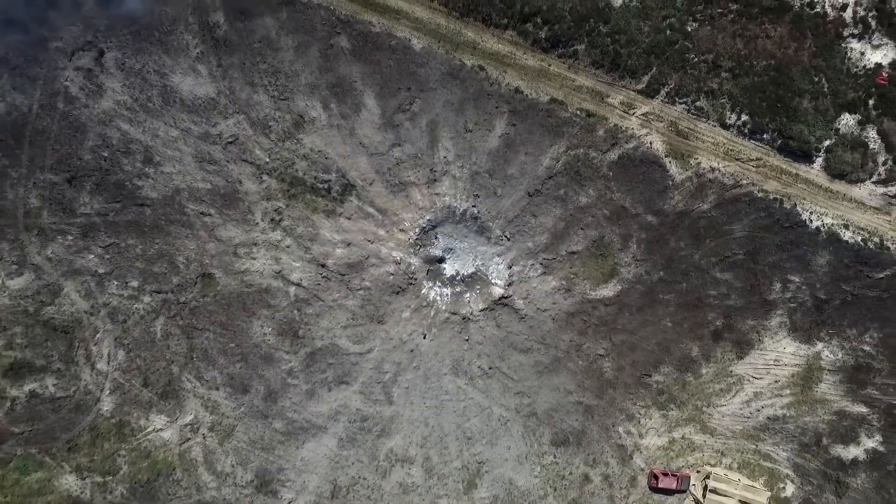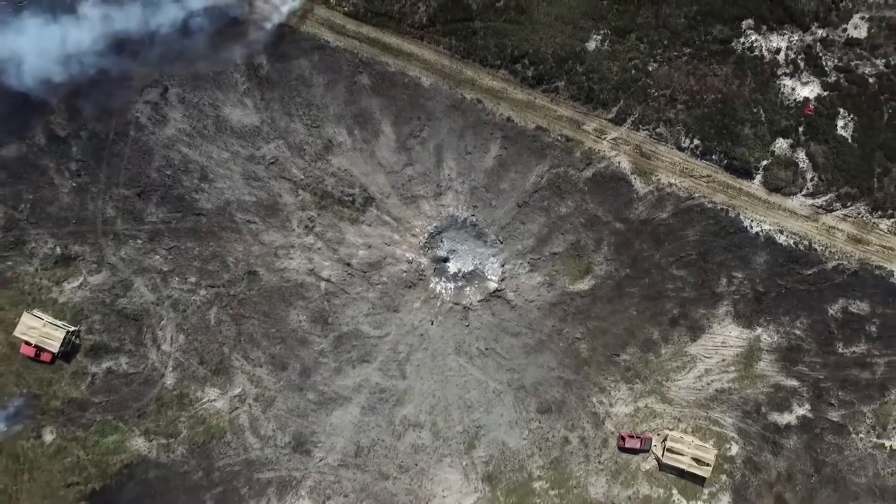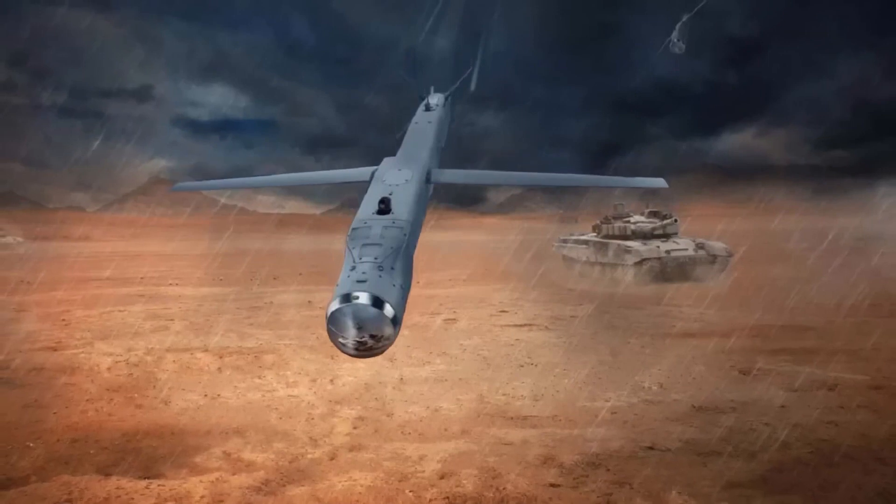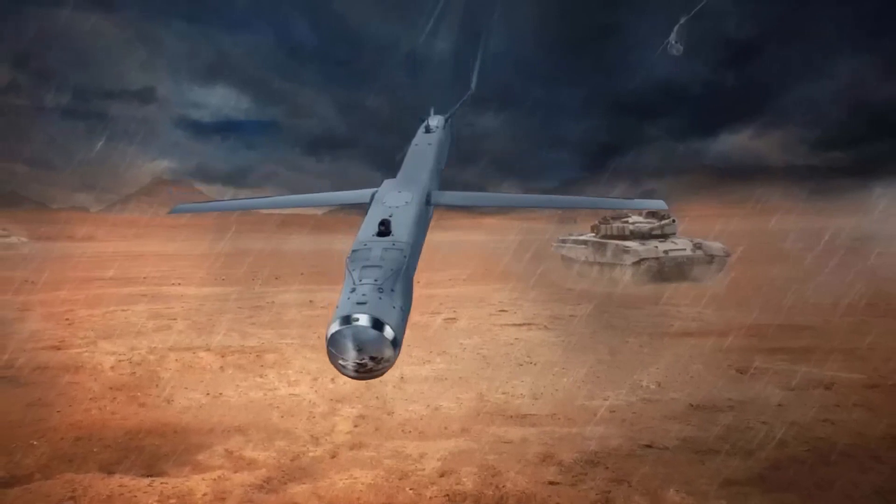The GBU-53B will obliterate any target in its way. Be sure to watch our other video — Switchblade, the U.S. suicide drone used to destroy tanks from Russia.